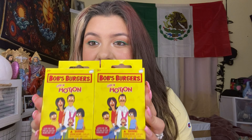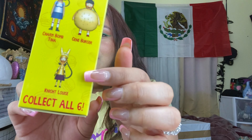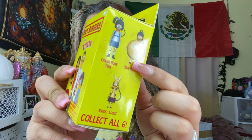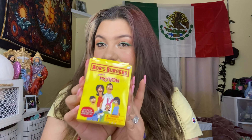First of all, I'm a huge fan of Bob's Burgers — that's like my show. I could stay watching episodes again and again and I won't get bored. I love all the characters. I saw these at Target and decided to pick them up. They are Bob's Burgers Chip in Motion figures, and it's a mystery box so I don't know which one is inside. I got two of them and I'm gonna open them with you guys.